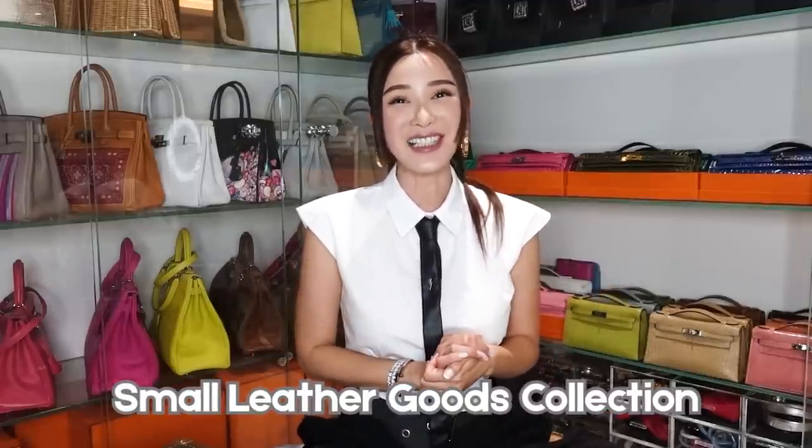Hello my lovelies and welcome back to All About Jamie. Today, I would like to share with you guys some of my small leather goods collection.